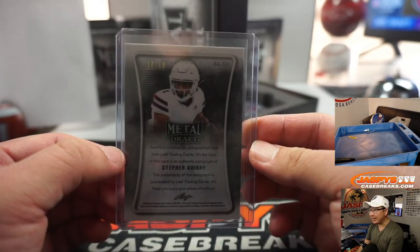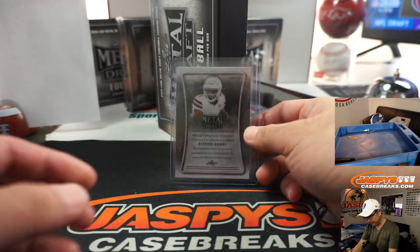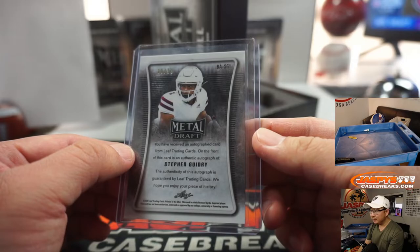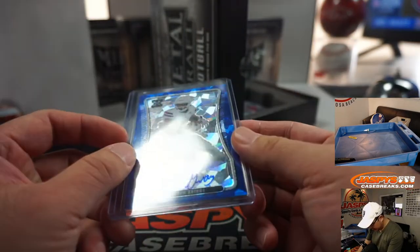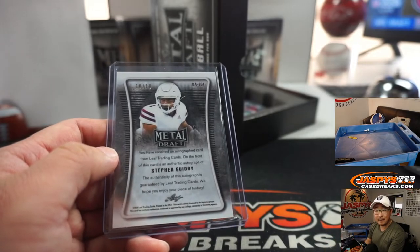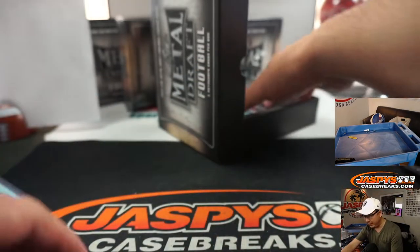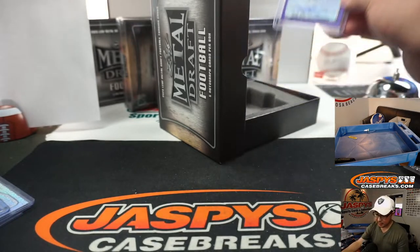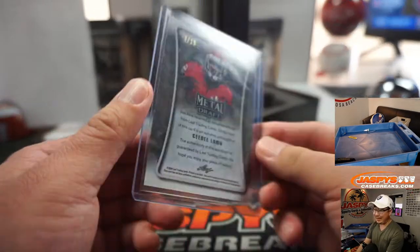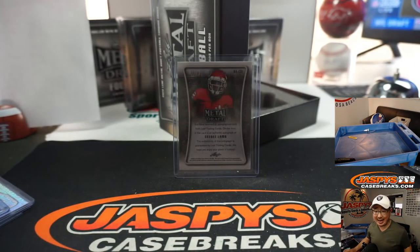We've got Stephen Goodry, 10 out of 10, so that goes to number zero. I think Stephen Goodry not drafted — that'll go to Gary. And we've got CeeDee Lamb, 3 out of 15, that goes to Chad B. CeeDee Lamb, of course, went to the Cowboys.